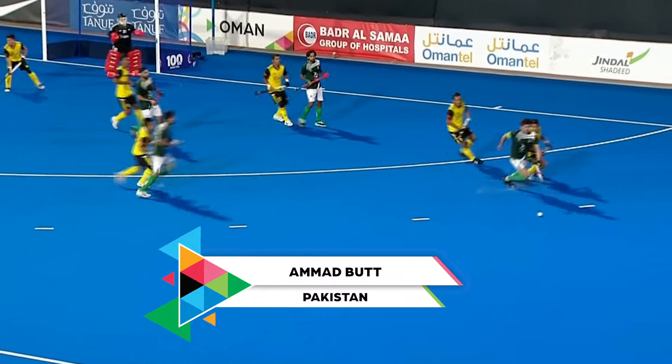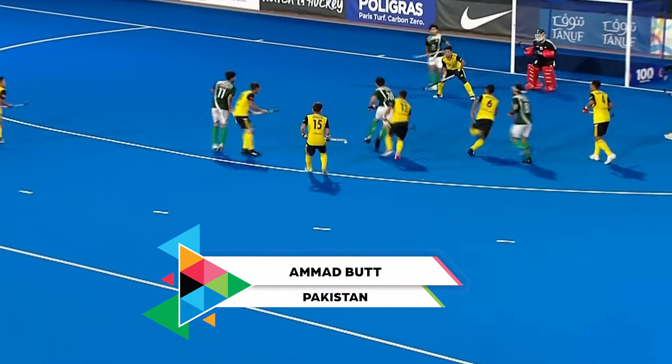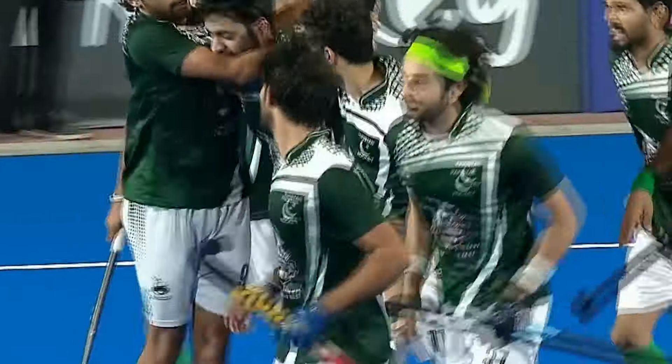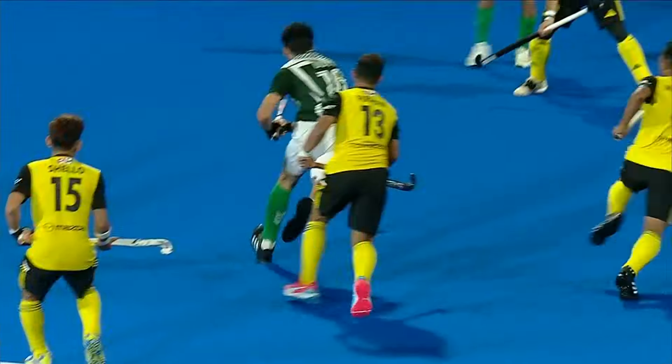Down the right side they come. Individual skills here, taking it into the circle. Look at this! Oh! Ahmad Butz! That is genius! And Pakistan level 2-2.